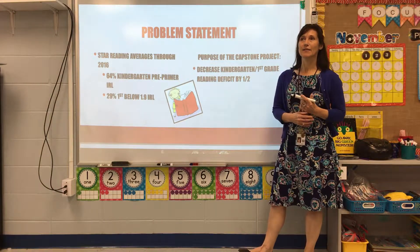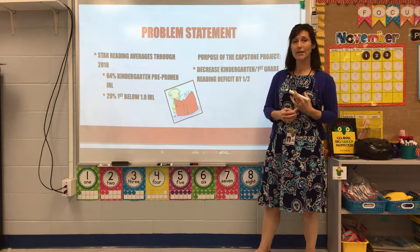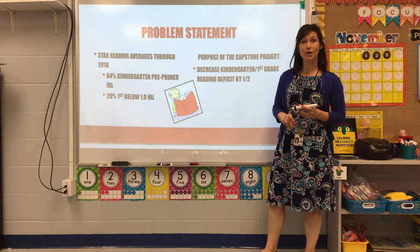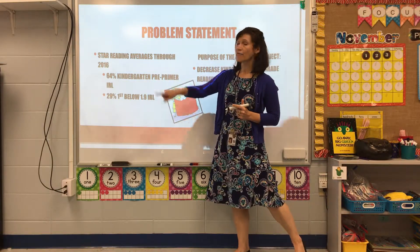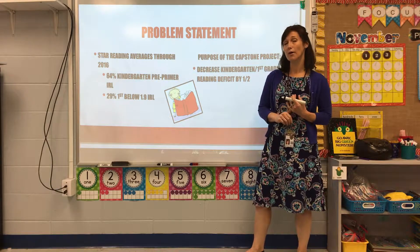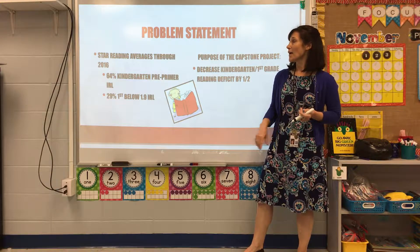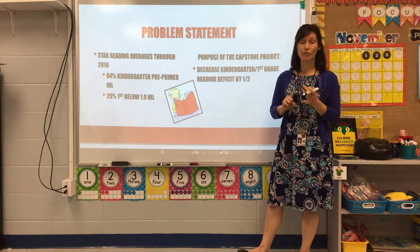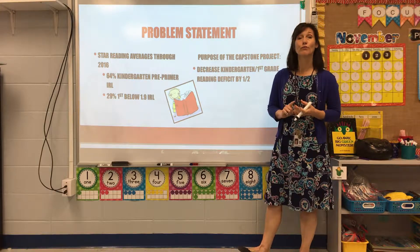When deciding the subject of my capstone project, I looked at data through STAR Early Literacy and STAR Reading over a three-year period. I determined that an average of 64% of our kindergartners were still reading on a pre-primer instructional reading level at the end of their kindergarten year, and that 29% of our first graders were still reading below a first grade ninth-month instructional reading level at the end of first grade.